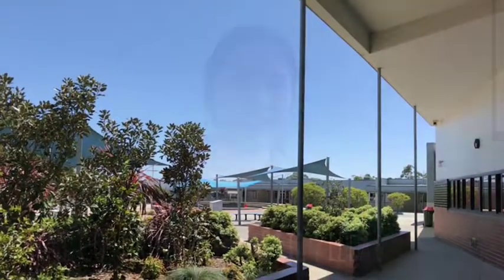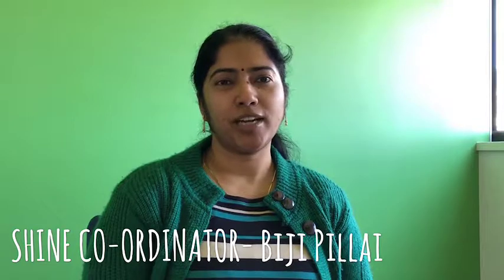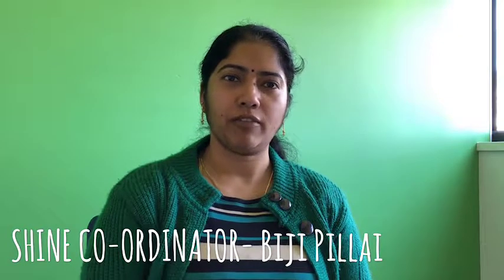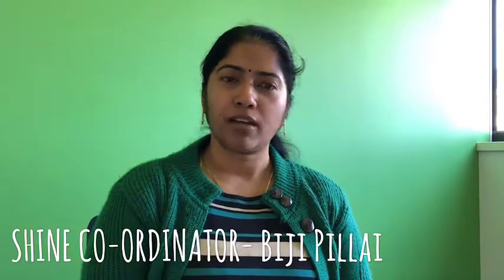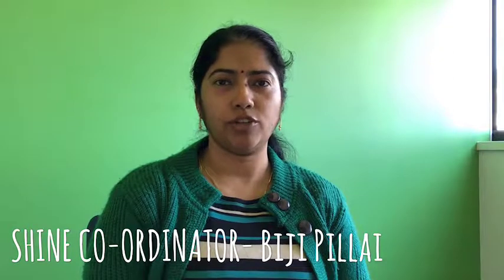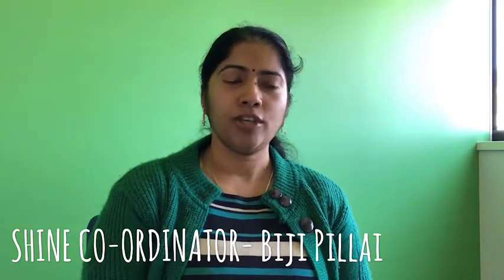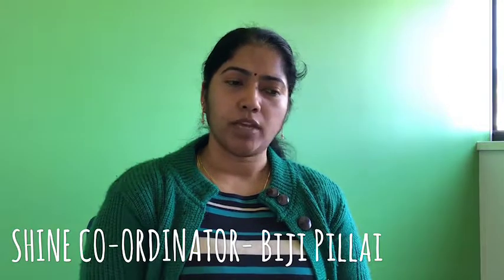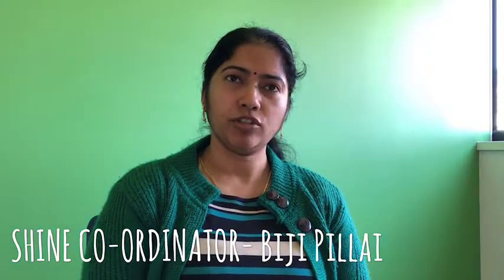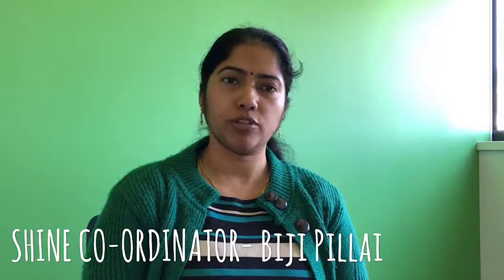The Shine program is clearly aimed at supporting those students to bridge that gap. I'm BG Pillay, the Shine coordinator at Caramdown Secondary College. Shine stands for Structured Help through Intervention in Numeracy and English. It is a fantastic program designed to help students performing below the expected level bridge the gap in their learning, so that they can improve in their numeracy and literacy skills.